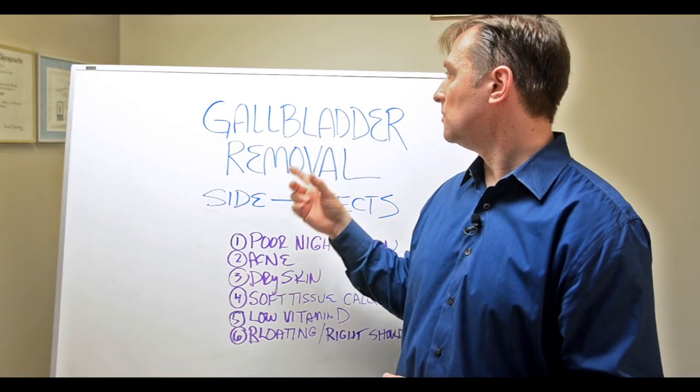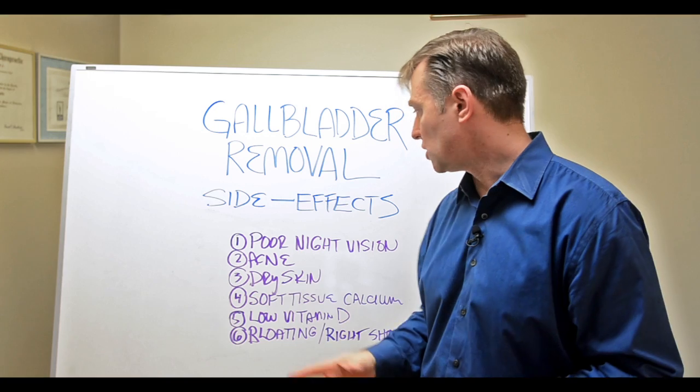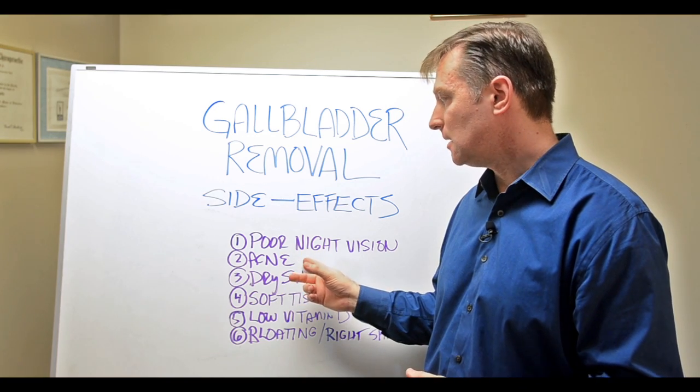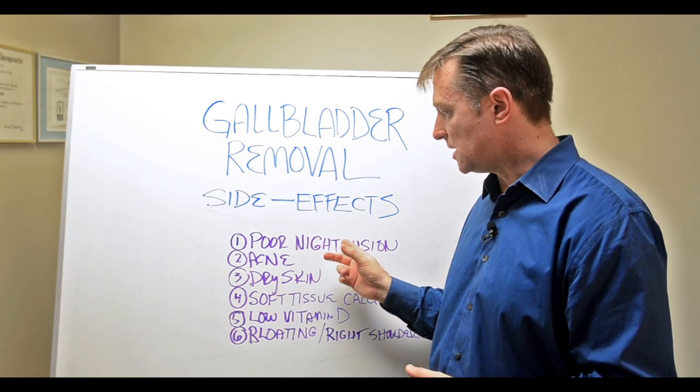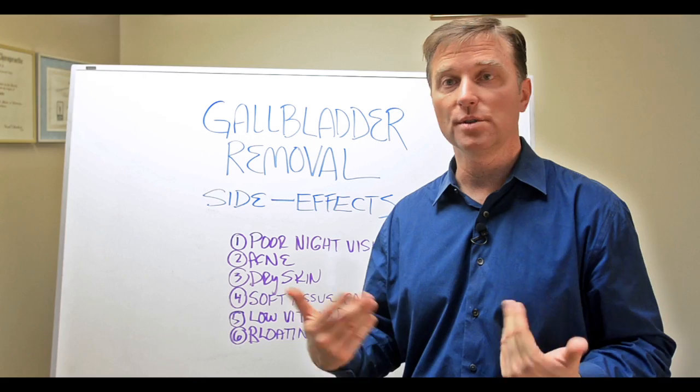If you don't have a gallbladder, these are some of the side effects that occur. Number one, poor night vision and acne — that's a vitamin A deficiency. And even if you take vitamin A, it doesn't get absorbed, so you'll show deficiencies.